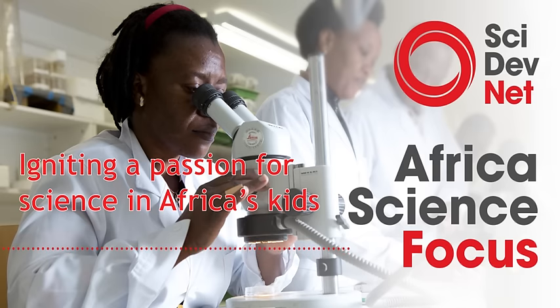Sitting next to me is Dr. Haran Mbuvi, chair of the chemistry department here at Kenyatta University. Dr. Mbuvi, what strategies would you consider essential in helping children understand science?